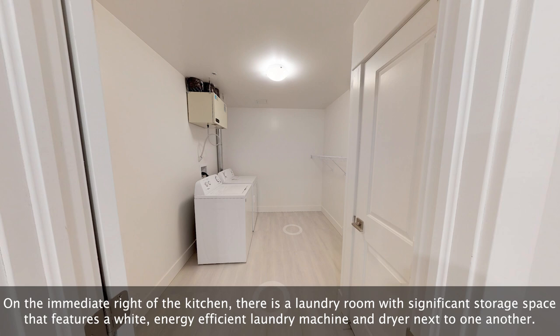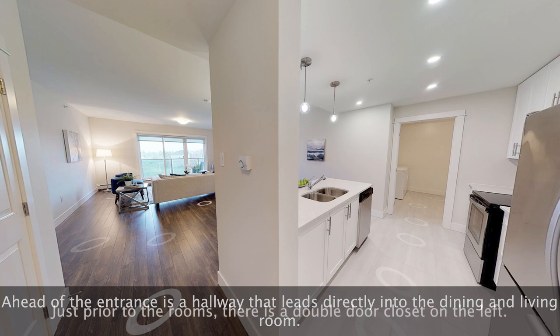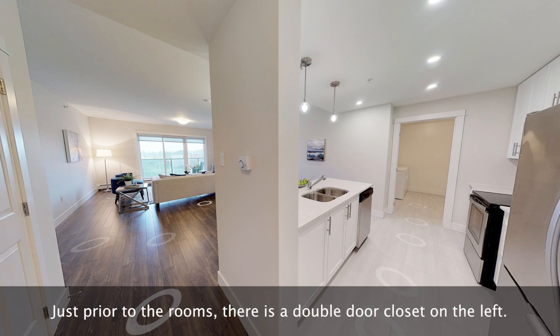On the immediate right of the kitchen there is a laundry room with significant storage space that features a white energy-efficient laundry machine and dryer next to one another. Ahead of the entrance is a hallway that leads directly into the dining and living room.